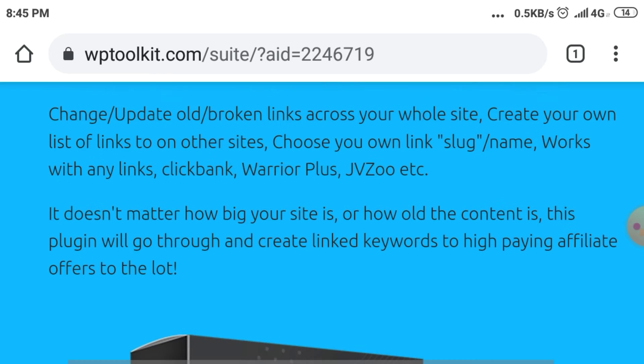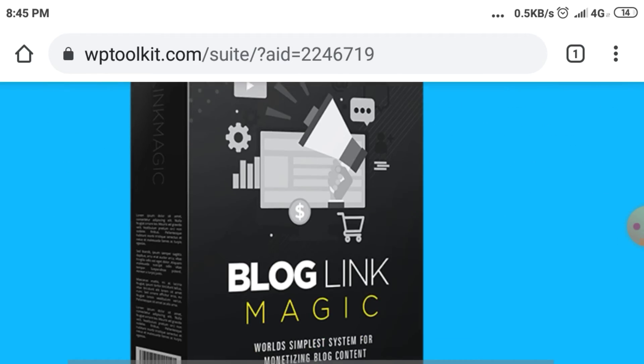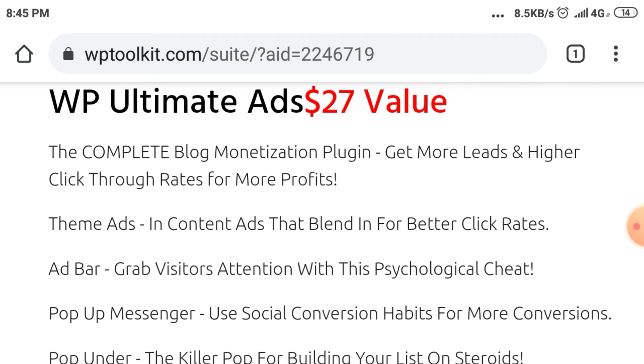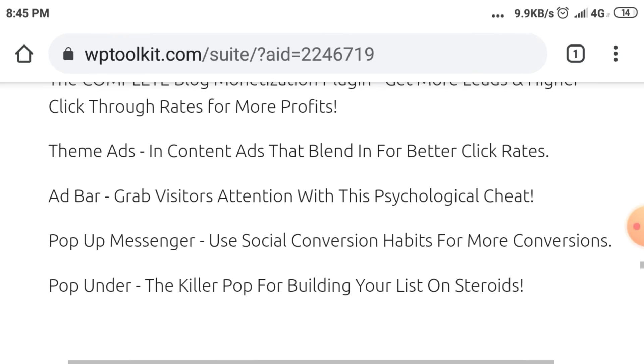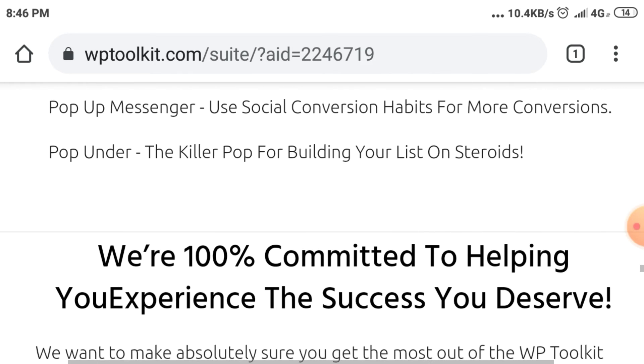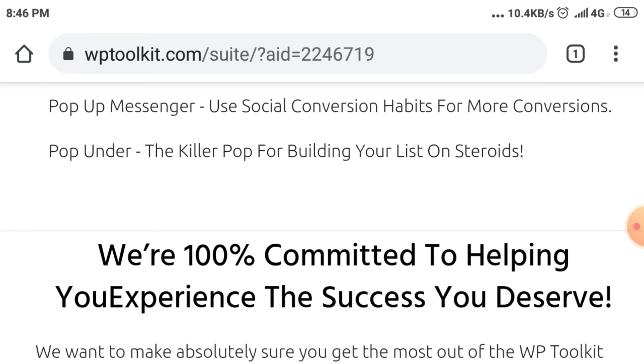WP Ultimate Ads — $27 value. The complete blog monetization plugin. Get more leads and higher click-through rates for more profits. Theme ads and content ads that blend in for better click rates. Ad bar — grab visitors' attention with a psychological cheat. Pop-up messenger — use social conversion habits for more conversions. Pop under — the killer pop for building your list on steroids.